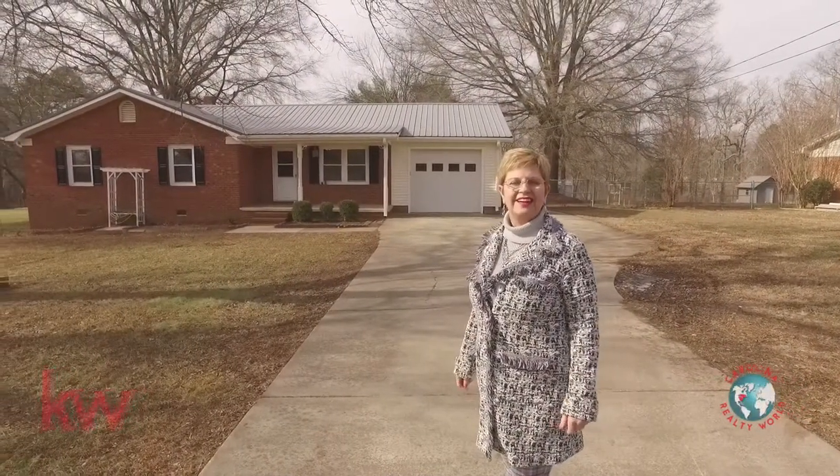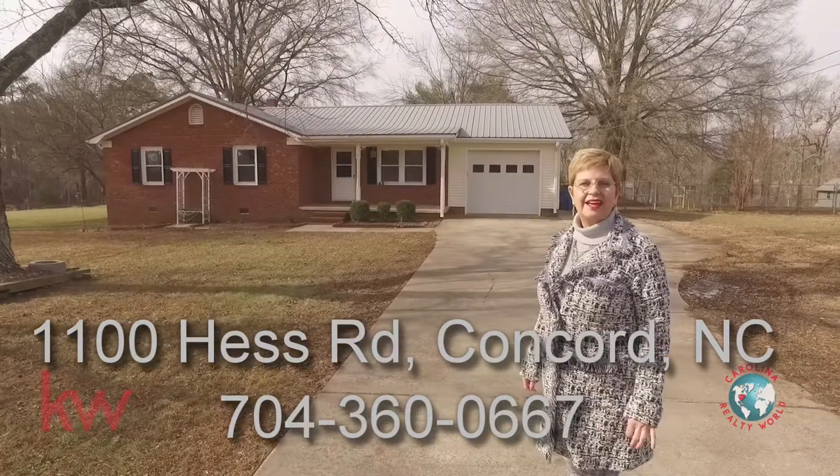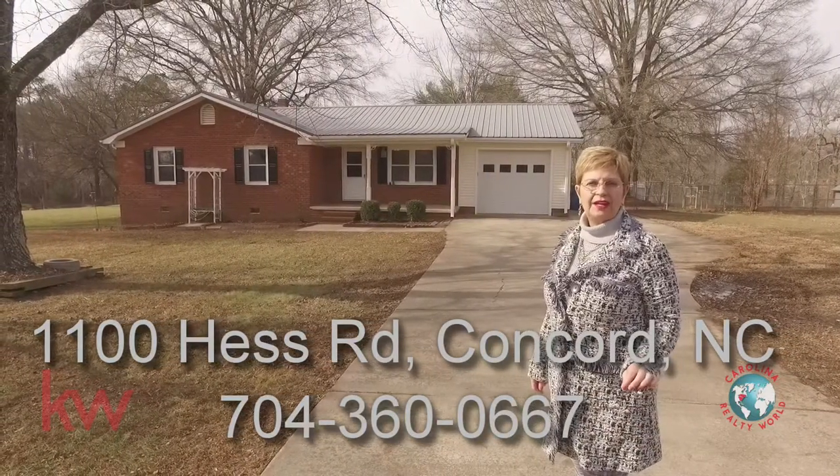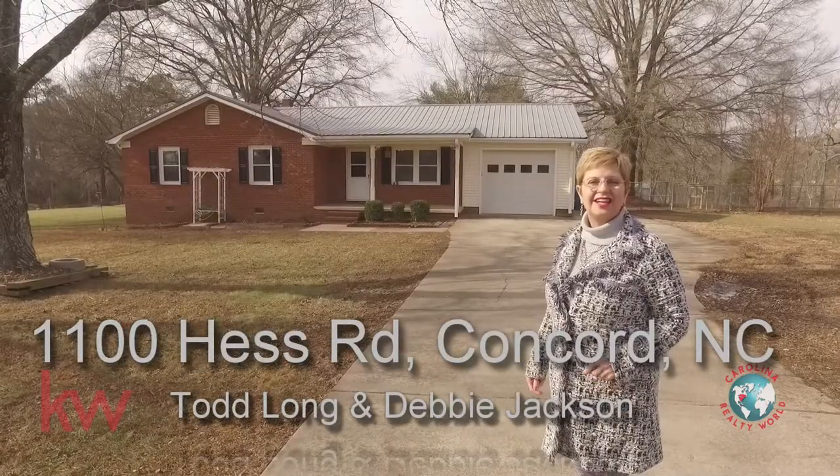Hey everybody, we are here today at 1100 Hess Road in Concord, North Carolina. This is a no HOA area and in the Mount Pleasant School District. Let's go take a look inside.